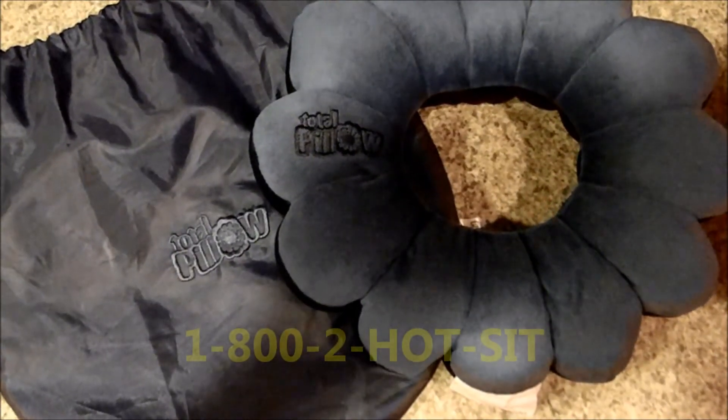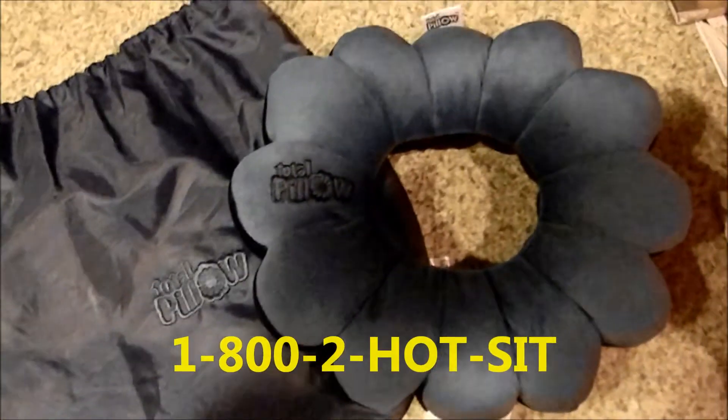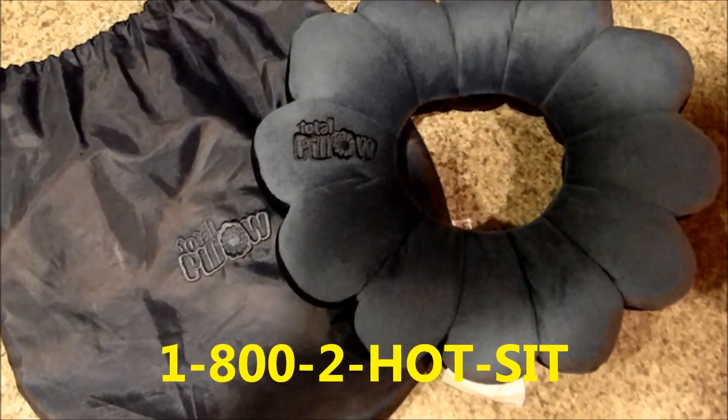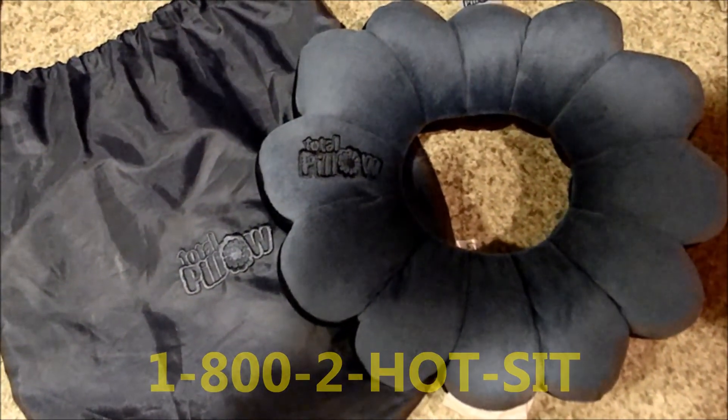Just drop it and plop it. Call now, folks, and get the Hot Sit with Travel Case for only three easy payments of $15.99 plus shipping and handling. That's right, only three easy payments of $15.99. Call now!